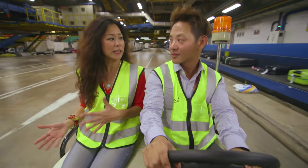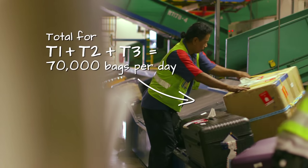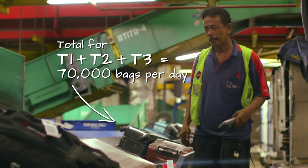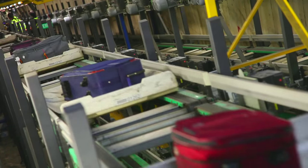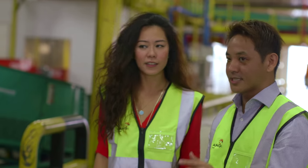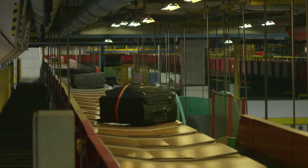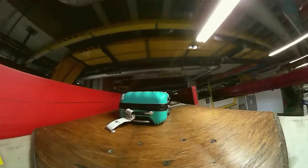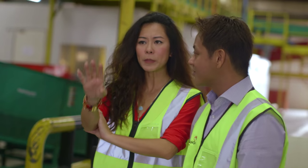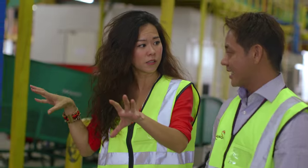So, Victor, we all know that Changi Airport's baggage handling is amazing. How many bags do you handle here? On average, we handle about 20,000 bags here in Terminal 3. What is this place? This is the start of our inter-terminal system — the transfer input area. It's where all transfer bags from T3 are brought and injected into the system. So bags from the plane come straight to this place before being transferred to the terminals? Yes.